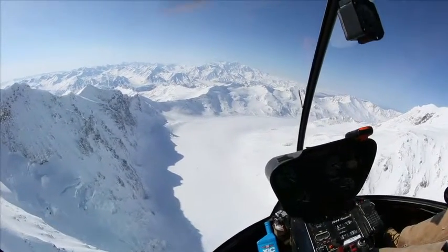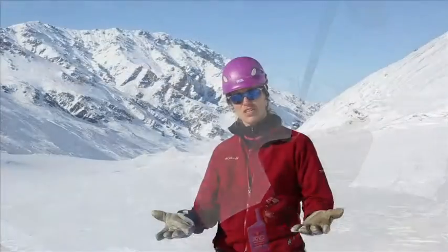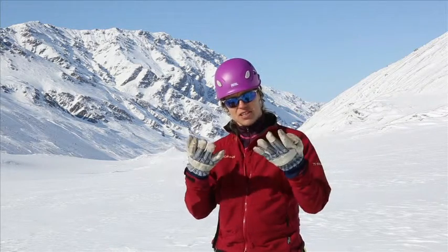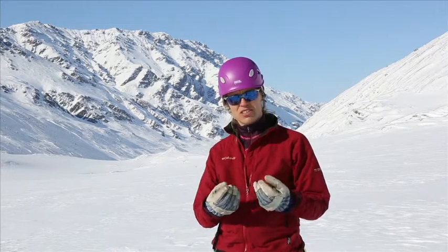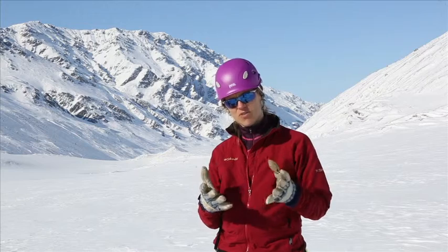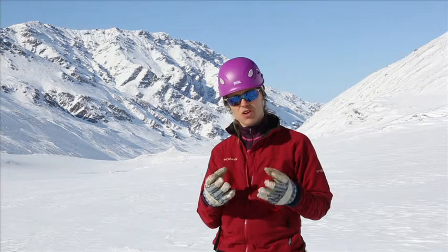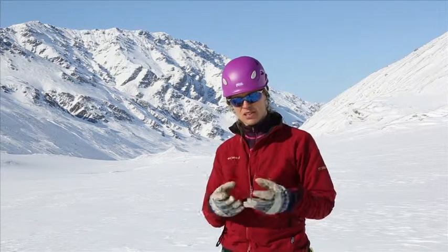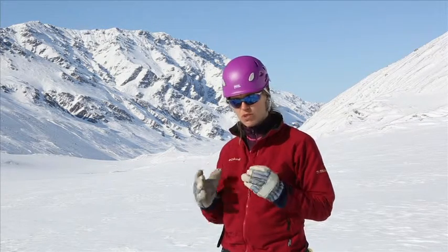What we want to do out here is to get an understanding of how much is the mass balance of the glacier, how much snow is accumulating on the glacier, and also how much of the snow and ice that's melting each year, so we can get an idea of the contribution of the meltwater from the glacier and the glacier snow to the overall watershed.